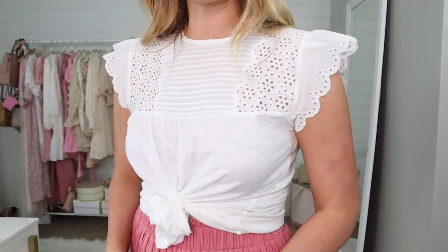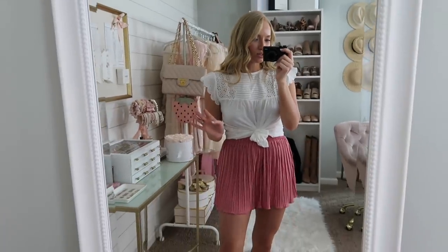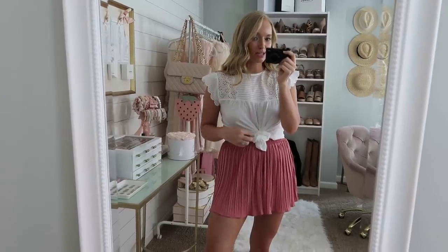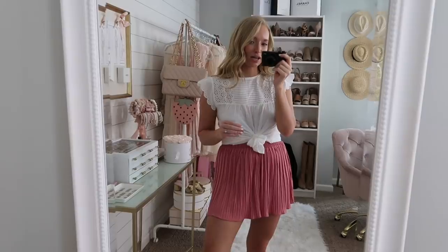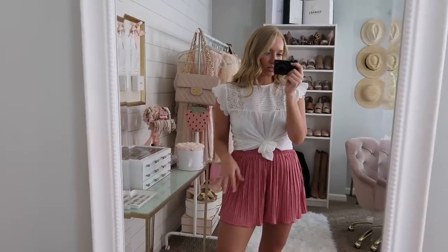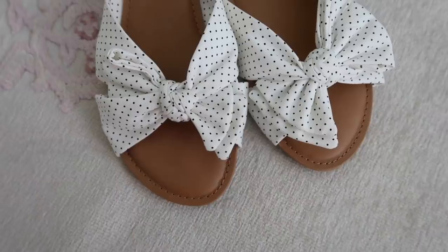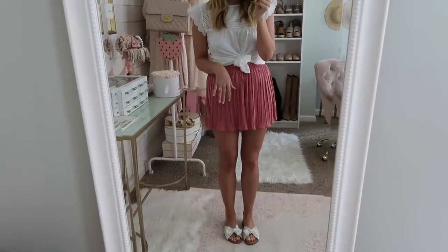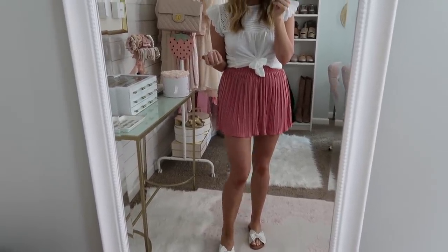Now I wanted to dress the shorts down a little bit. I paired them with this white top — it's kind of like a basic top but definitely more adorable with a little more detail. It has an eyelet cutout and an adorable scallop detail at the shoulder. To make it look more casual, I did a knot tie here. If you want to see how I do that, I'll link my fashion hacks video here. You could definitely tuck it in, but I feel like the tie makes it look a little more casual. For those of you who have the Walmart bow slides, I also wanted to style them with those.